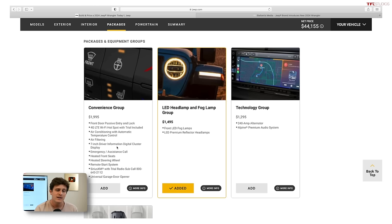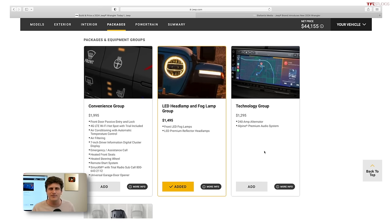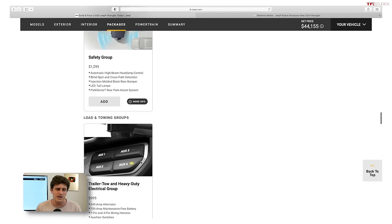The convenience group offers things like automatic air conditioning, a 7-inch digital cluster display, heated front seats, and a heated steering wheel. If you live in a really cold environment, those heated seats and heated steering wheel are nice. You can also buy the technology group, which is the Alpine Premium Sound System and a 240-amp alternator — but honestly the Alpine doesn't sound that much better than the standard system, it just gives you a lot of bass, so I typically skip that. There's also a safety group with automatic high beam control, LED taillights, a park sensor, and blind spot detection — a good option if you care about that stuff.